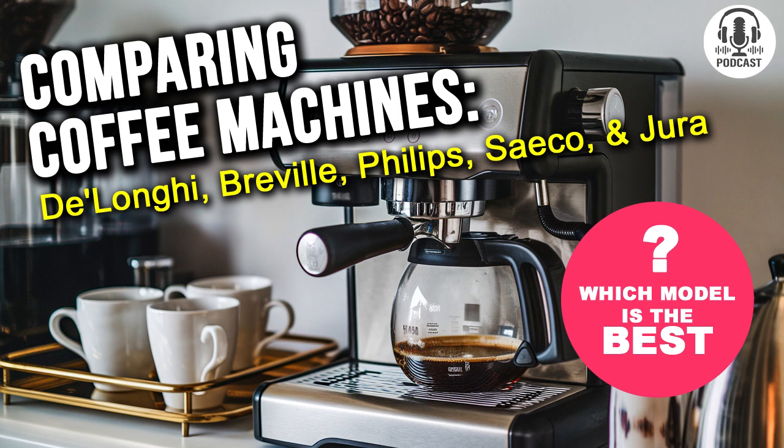Welcome to the Comparator Podcast. We have an absolutely thrilling episode for you today, one that celebrates something that brings us joy every morning. That's right, we're diving into the aromatic world of coffee machines. And joining us on this journey is a home appliance expert, the amazing Sabrina Lico.